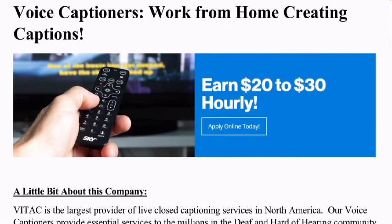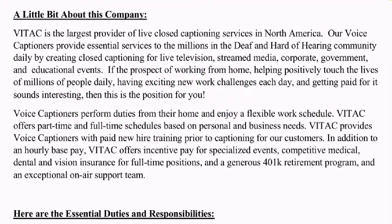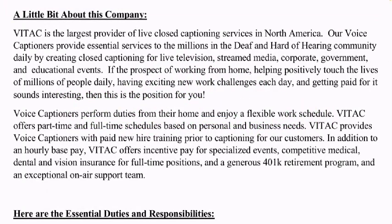The second no interview job is a voice captioner with the company called Vitac. You can find this website by going to vitac.com. With this job, you can earn between $10 to $50 per hour.